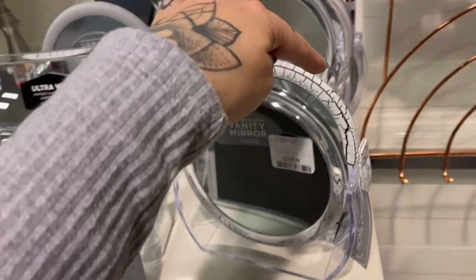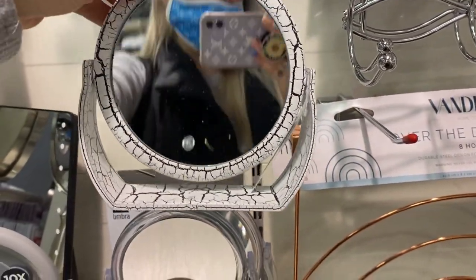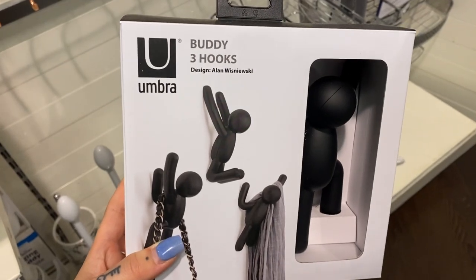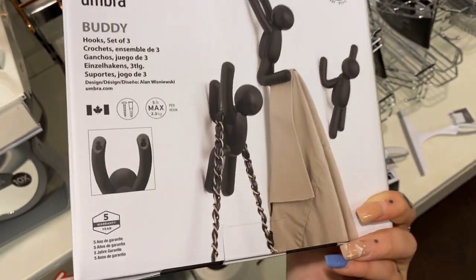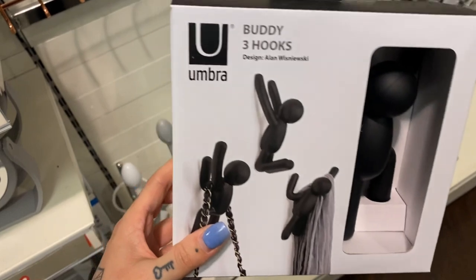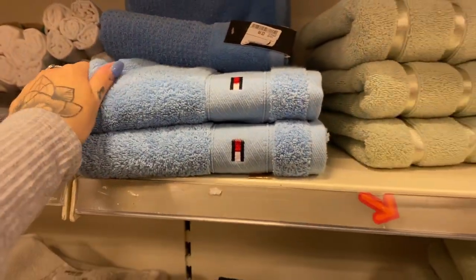I actually love these crackle mirrors as well — they're cute, £7.99. How cool are these? Buddy hooks — you can hang all sorts on them. Get a set of three, it comes with screws. I love them. How much are they? £9.99. Oh my god, Tommy Hilfiger towel here for £9.99 — super soft as well.